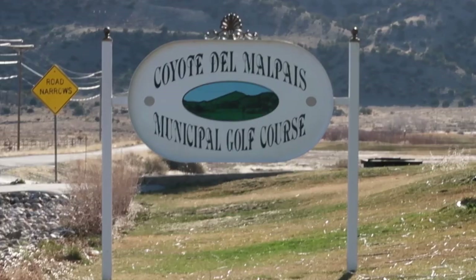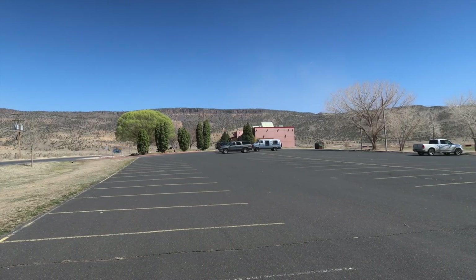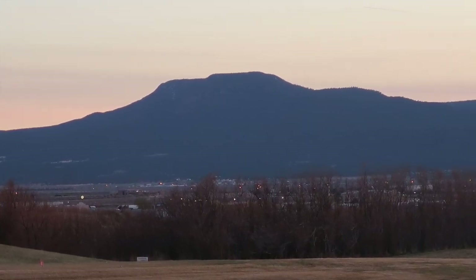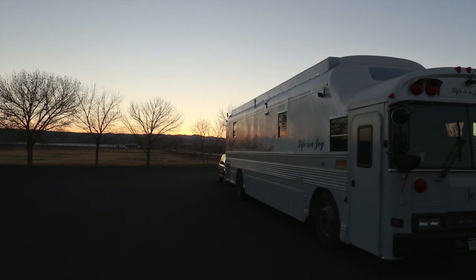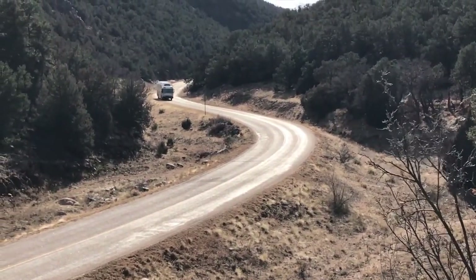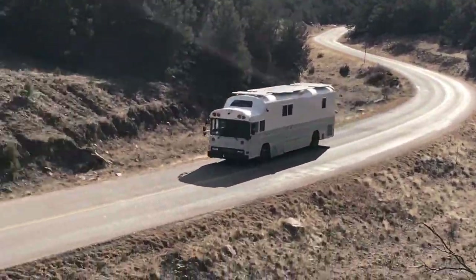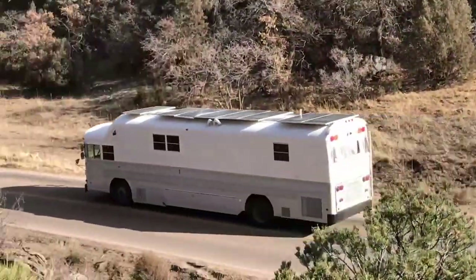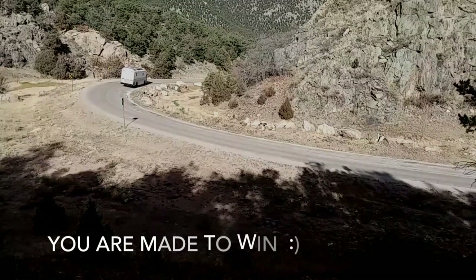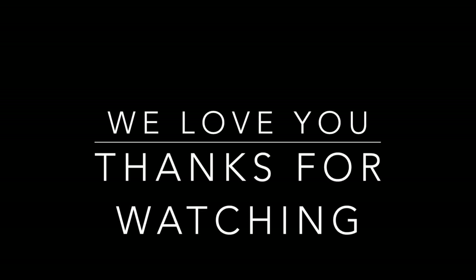You might check out Harvest Hosts — there's a link below. If you use our link, you can get 15% off the membership. It includes wineries, farms, museums, attractions, and now golf courses. This is a lovely, very quiet place and we had a great rest. We'll see you next time!